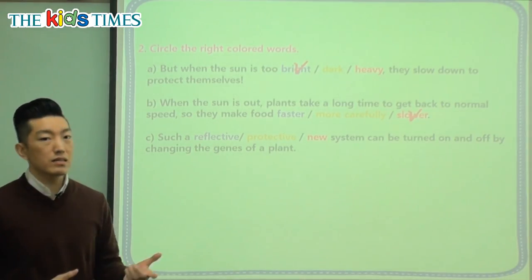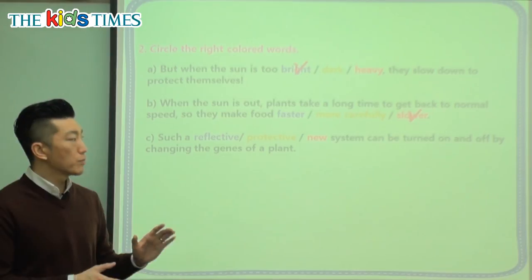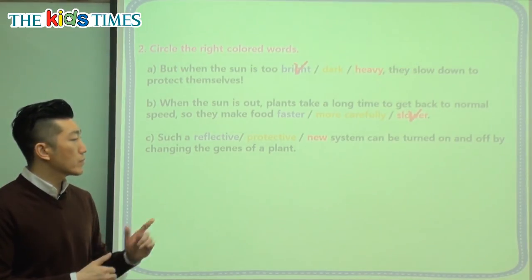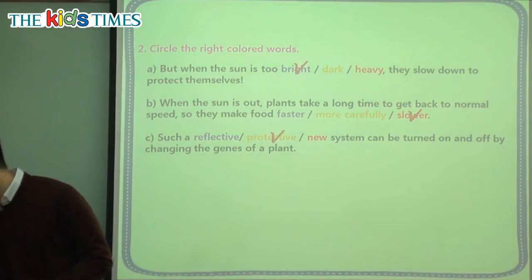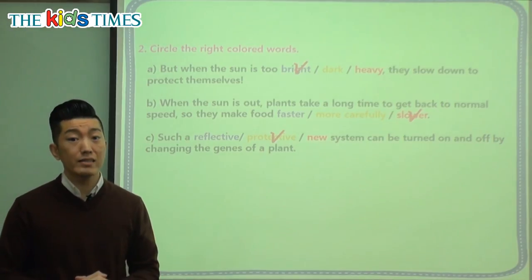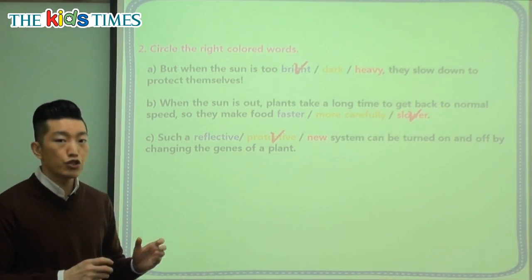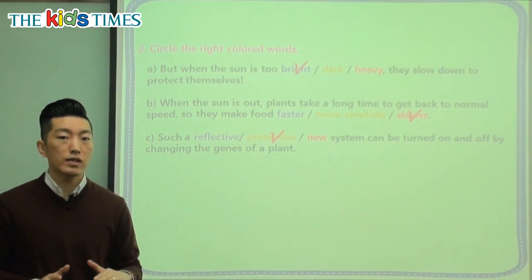So what can we do? We said that this system — the way that the plant works to protect itself — can be turned on and off. So it has to be that root word: it's the protective system. We learned today that plants have this built-in gene, this system that tells them that when there's too much sun, they need to slow down.